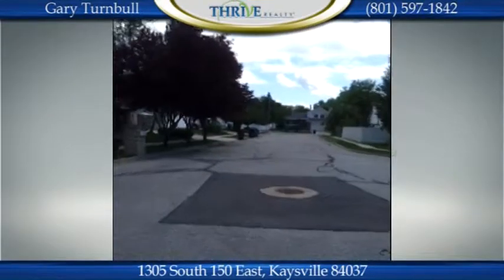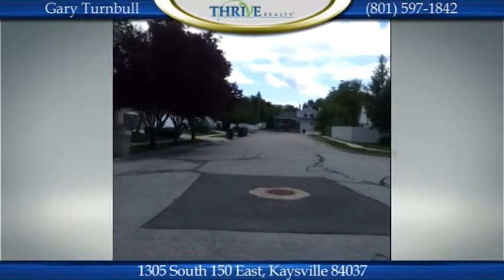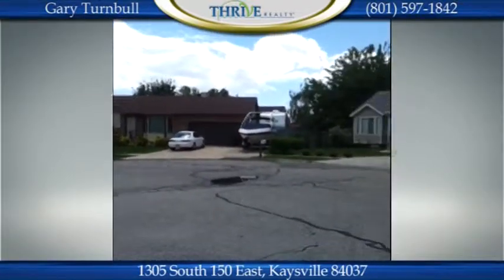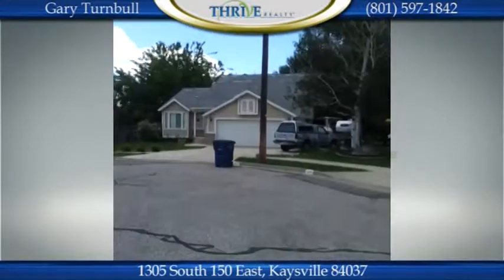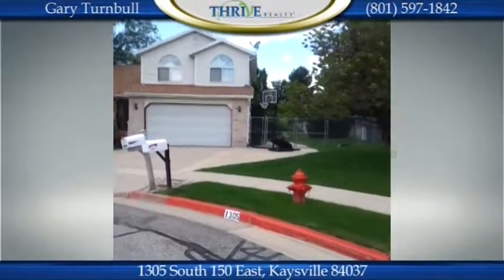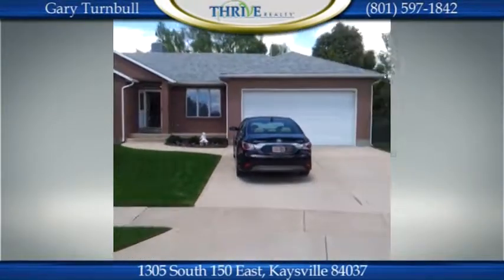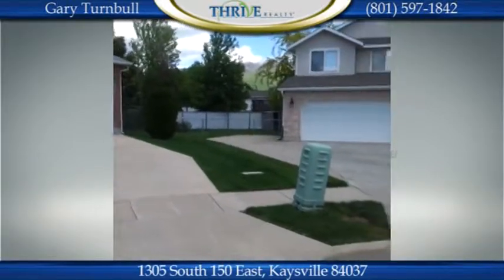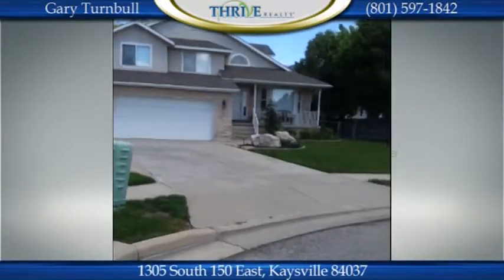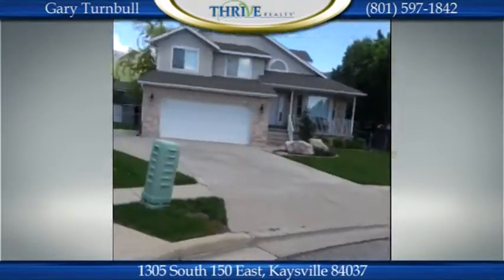We're going to take a look at this property and hopefully you'll give us a call. The property is located at 1305 South, 150 East in Kaysville, near Oak Ridge Country Club and Golf Course, the Cherry Hill Campground and Water Park area, and Davis Golf — a public golf course nearby. It's located in a cul-de-sac of the development called Hess Farms. Let's take a look inside.